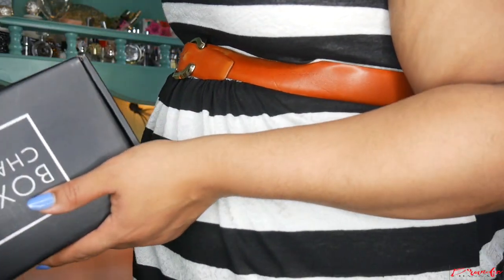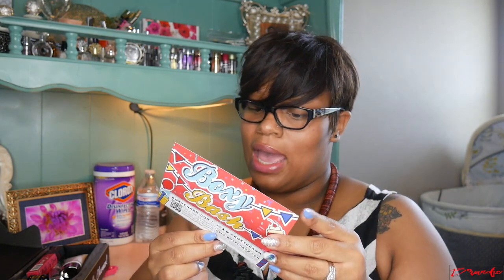So this is Boxycharm's anniversary month, so we're getting six full-size items this month — that's exciting! Here is the card that comes in the box, it says 'Boxy Bash' because it's their birthday month. On the back of the box it has my items and how much they're worth, and I have variation number two.